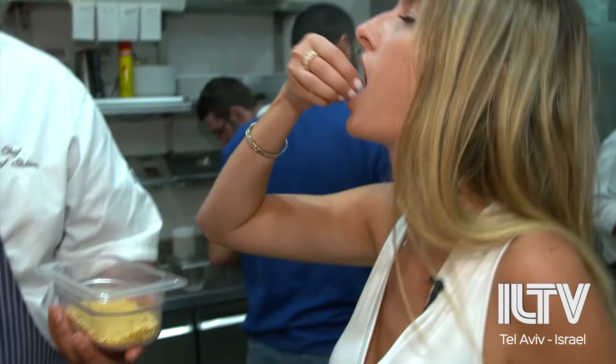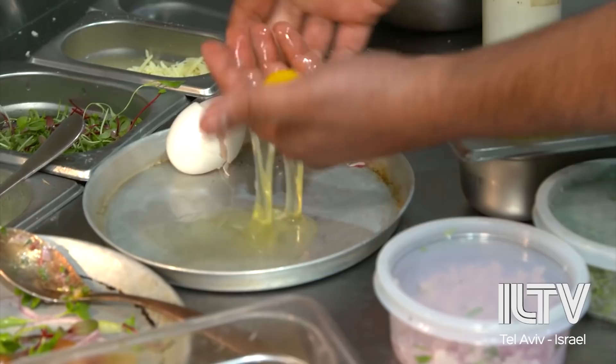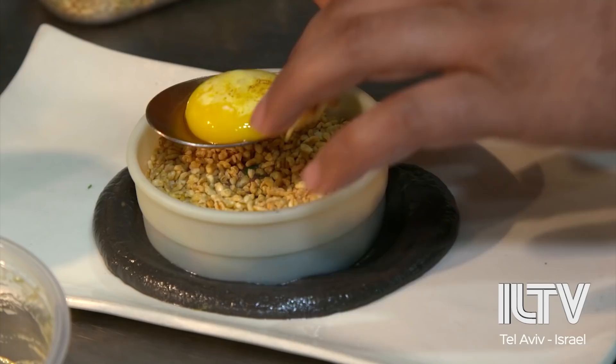This is the puff from bulgur — it adds the crunch to the tartar. We burn a little bit of the egg.